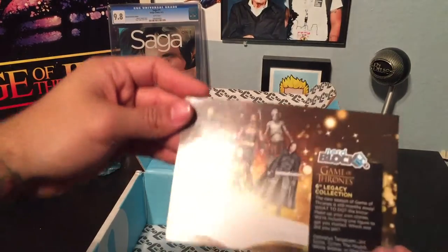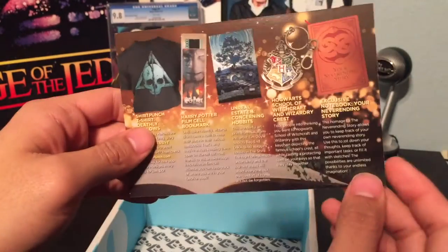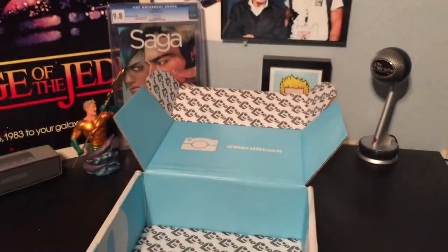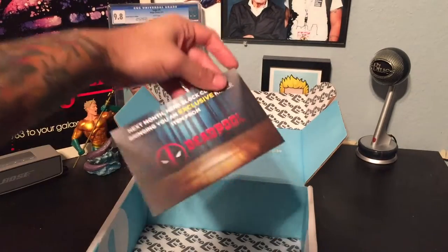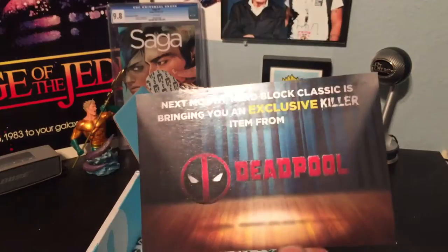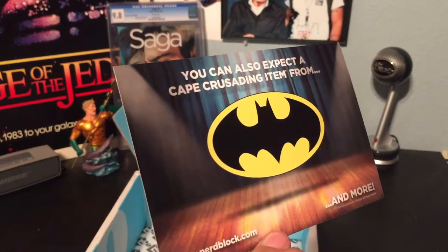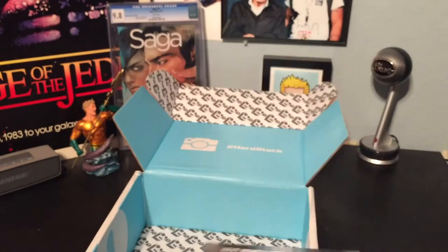And then we got our NerdBlock Legacy Collection card. And then an advertisement for next month — NerdBlock Classic is bringing you an exclusive killer item from Deadpool. You can also expect a caped crusading item from Batman. So that's a preview for the next one.